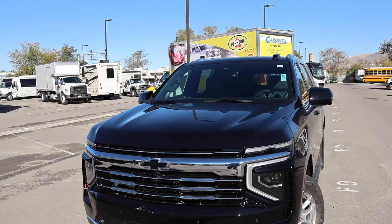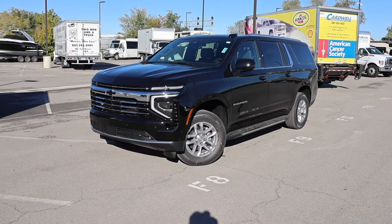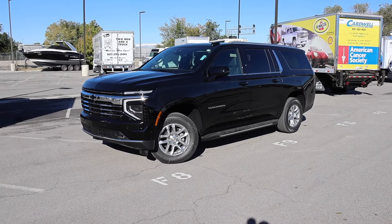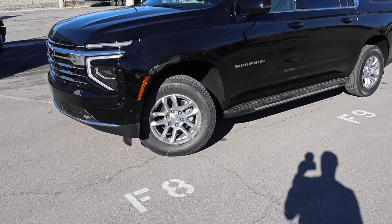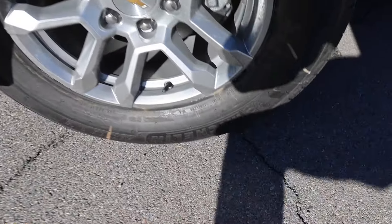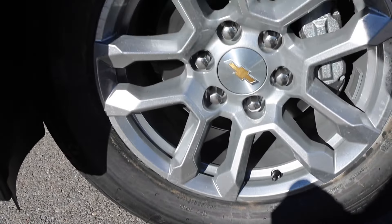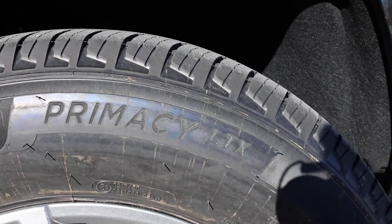The 18-inch wheel is pretty much a carryover from the 2024. The cool thing about Chevy is they give you a ton of wheel designs if you're ordering your Suburban — 22-inch or 20-inch wheels are available, and they have a black wheel option that would look really good on this one. It rides on Michelin Primacy LTX tires, sized 265/65/18, with six-lug, four-piston brakes.